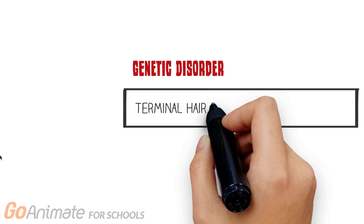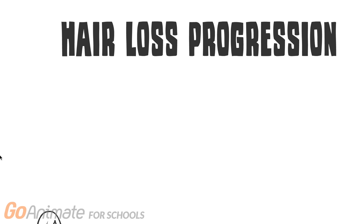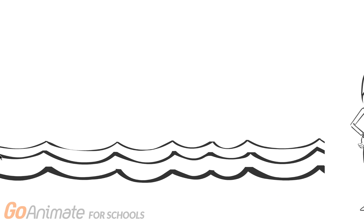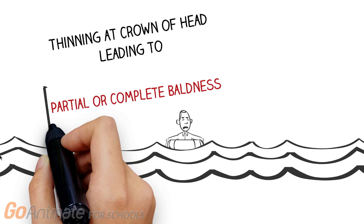The risk of balding increases with age, with some individuals experiencing it as early as their teen years. Male pattern baldness is characterized as a genetic disorder, which results in the conversion of terminal hair to vellus hair, which is short, thin hair. It is defined as a loss of hair beginning at both of the temples, which eventually recede to form an M-shaped hairline. There is also thinning that occurs at the crown of the head. Eventually, this will lead to partial or complete baldness.